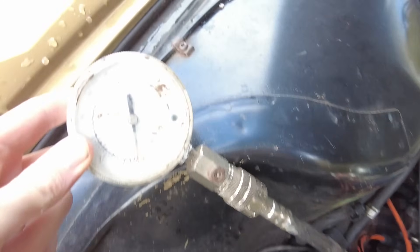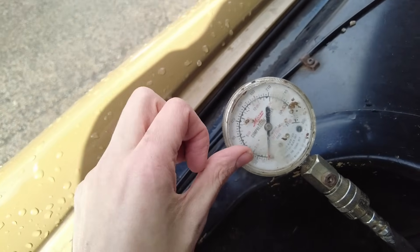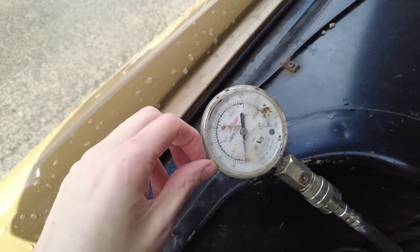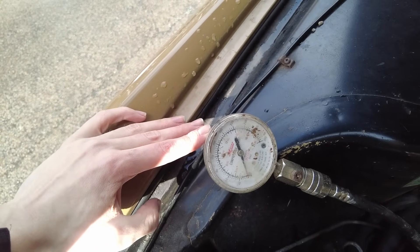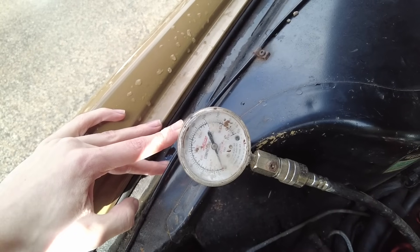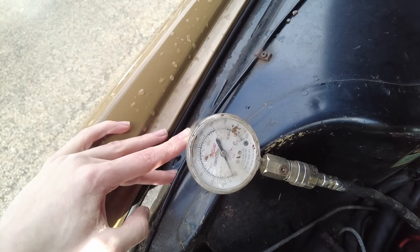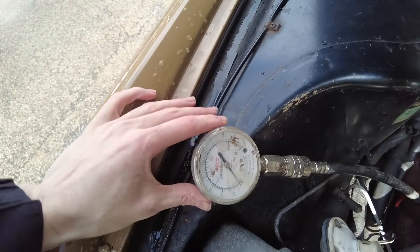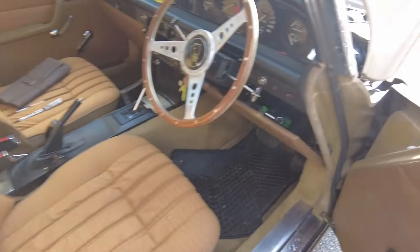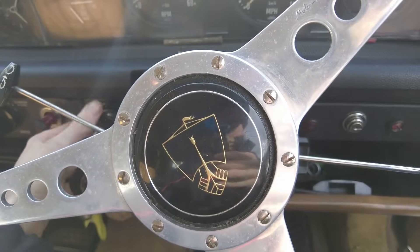We've got our compression gauge in cylinder number one, and we're going to turn the engine over and see where this needle goes. It should be about 150 PSI, but this has got low compression pistons in it, so I'm not 100% sure what it is — I'll have to Google it. I know a bit about the V8 engine and the various incarnations, but I don't know a lot about compression ratios, stroke, or what tolerances things should be. I've never rebuilt one of these before.